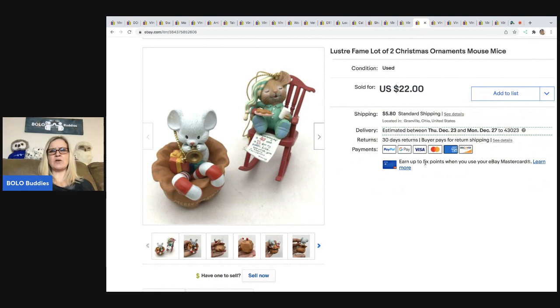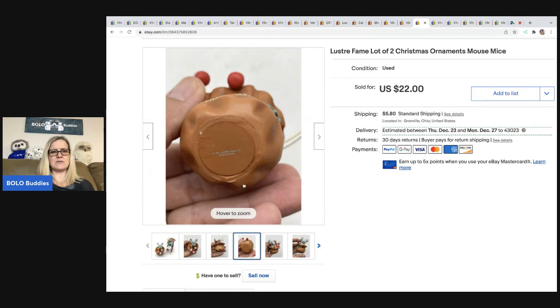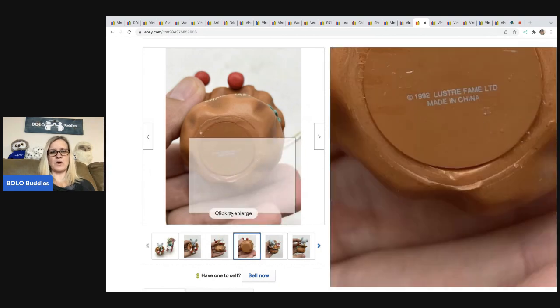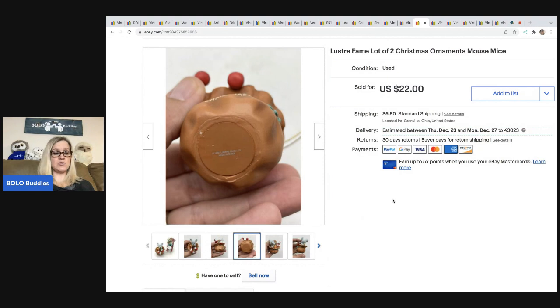Lustre Fame — lot of two Christmas ornaments. I looked these up and was pleasantly surprised with what they sell for. The little mice, if you ever see them, are a decent bread and butter bolo. I got this at a garage sale for a dollar, sold it for $22, and the buyer was all in for $27.80.